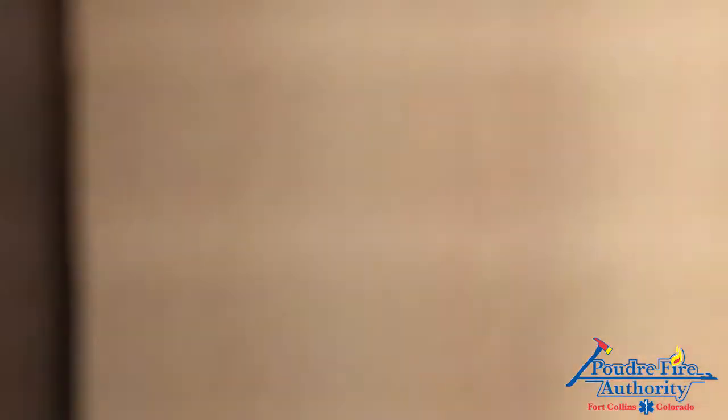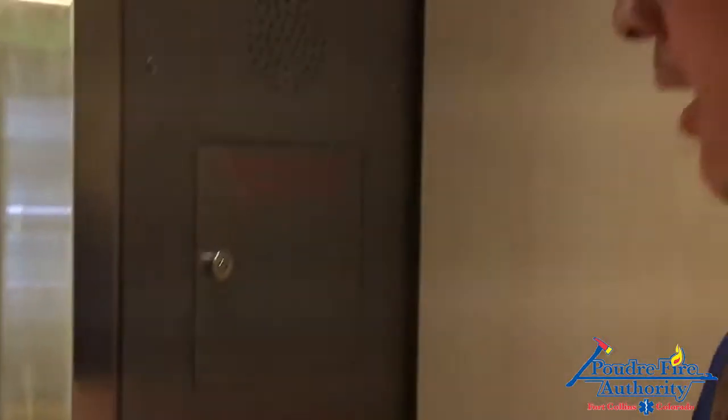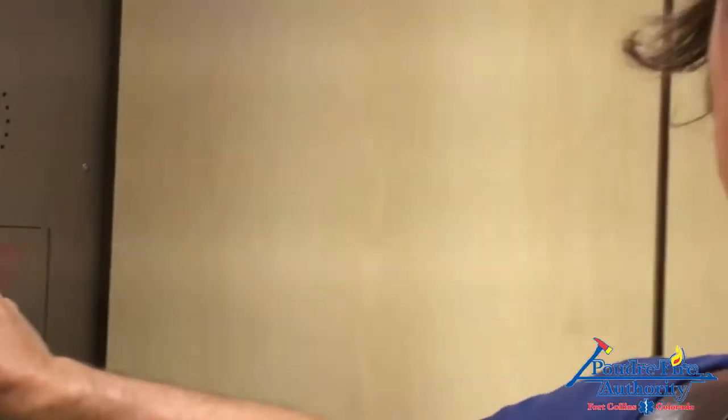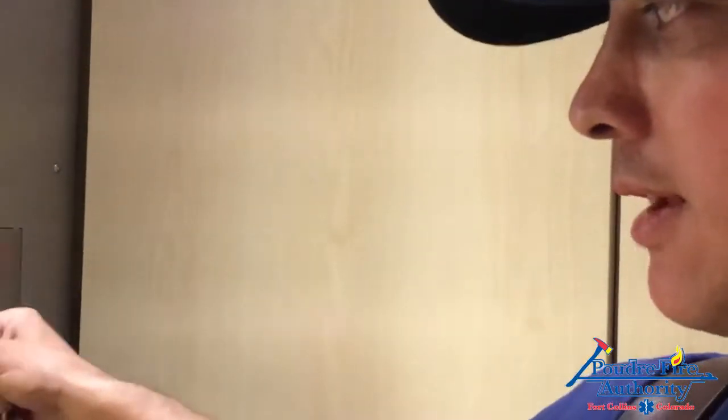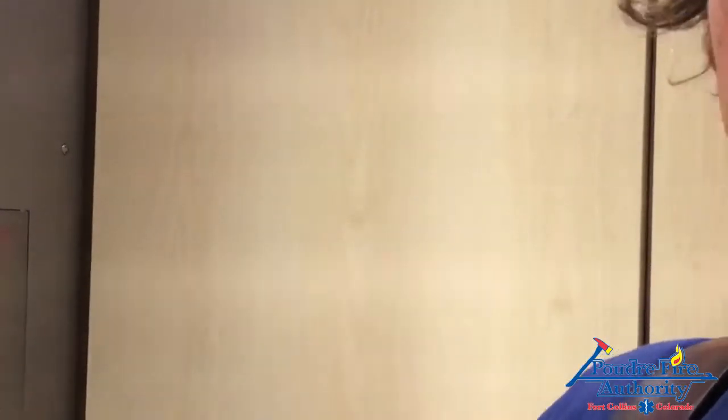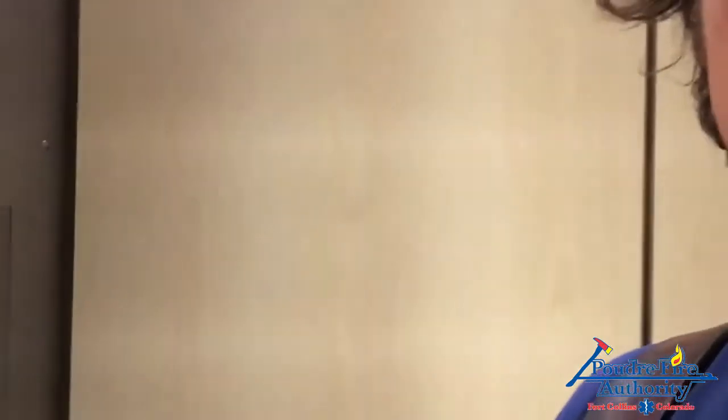It's important that when you're out training to know that now these elevators are out of service. As we enter into the elevator, if our fire is on the ninth floor, the industry standard is anything seven floors and above, we can use the elevators. You take it two floors below the fire floor. So if it's on the ninth floor here at DMA Plaza, we can take it to the seventh floor, check the floor for any smoke and layout, hook up on the eighth floor, and proceed to fire attack on the ninth floor.